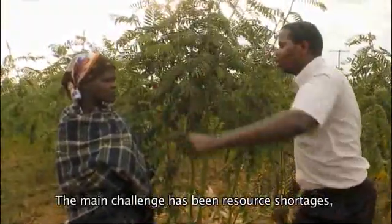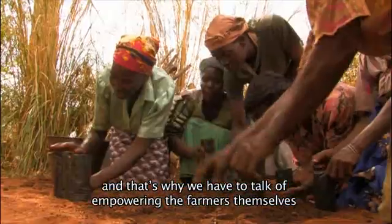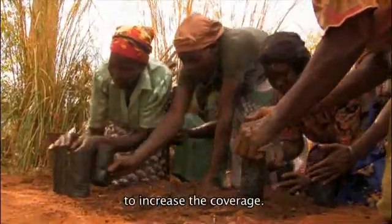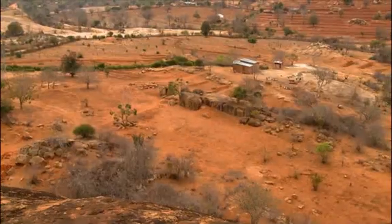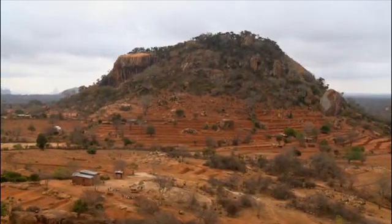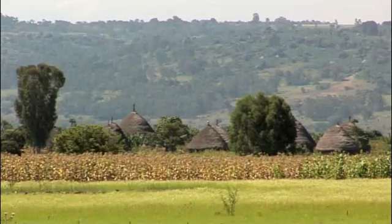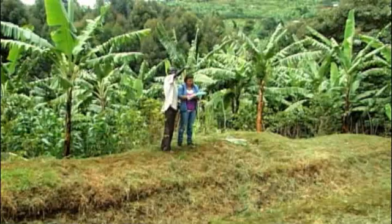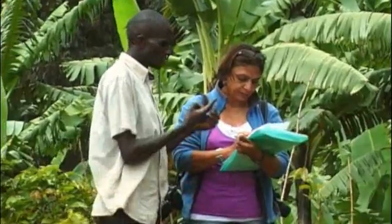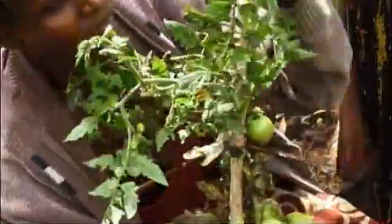The main challenge has been resource shortages. That's why we have to talk of empowering the farmers themselves to increase the coverage. Africa's environments are hugely diverse, and people from different places need the choice of different tree-crop combinations, and this is being researched. So new species can be introduced to new areas to create income-generating opportunities.